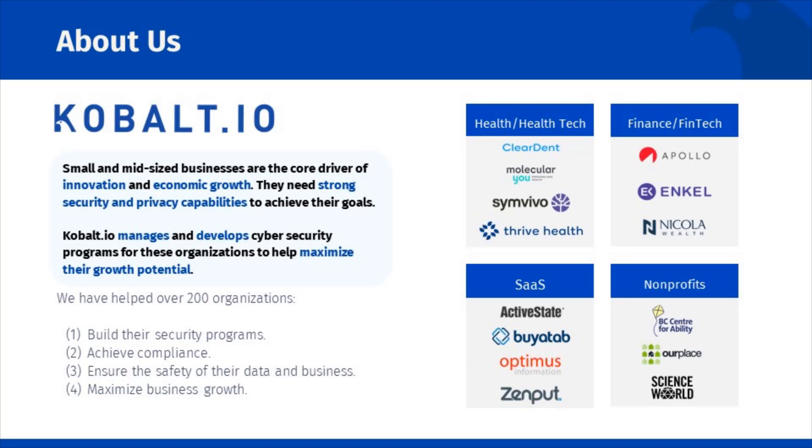We've helped over 200 organizations globally on our quest to solve security for this market. Our deep experience with high-tech startups, their common challenges, cloud stacks, distributed teams, rapid pace, and need to prove security to their clients will help us serve you well.